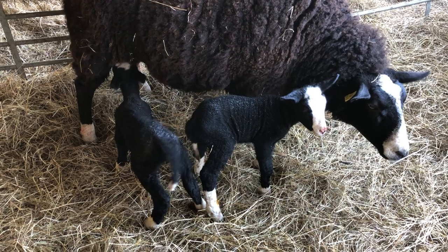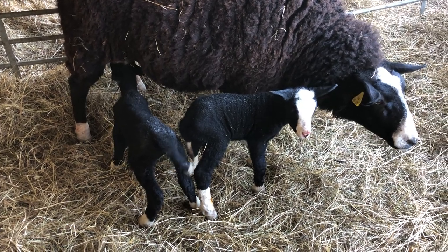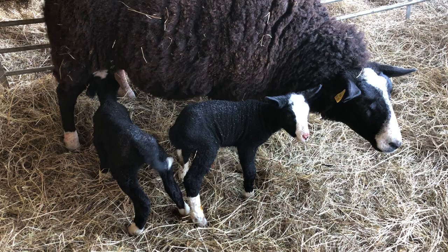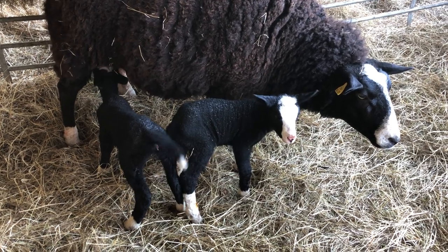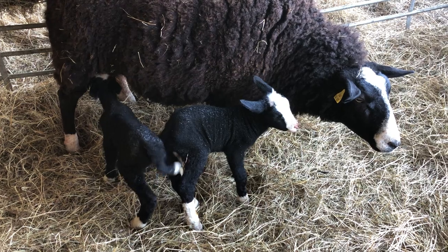It's a ewe lamb and a lamb. And this is Fuchsia. She lost her lambs her first year lambing last year, so these are her first actual lambs. Sometimes it's harder when they miss their first year of having lambs. Her lambs were born dead last year.